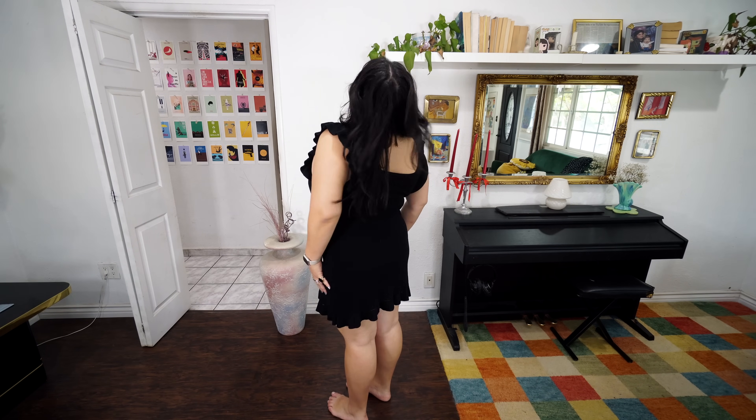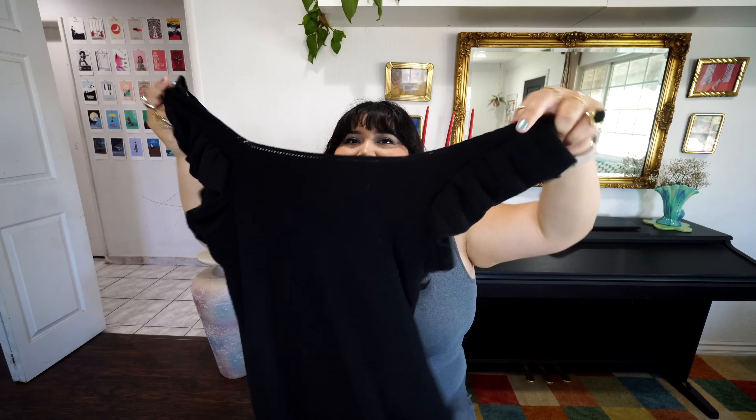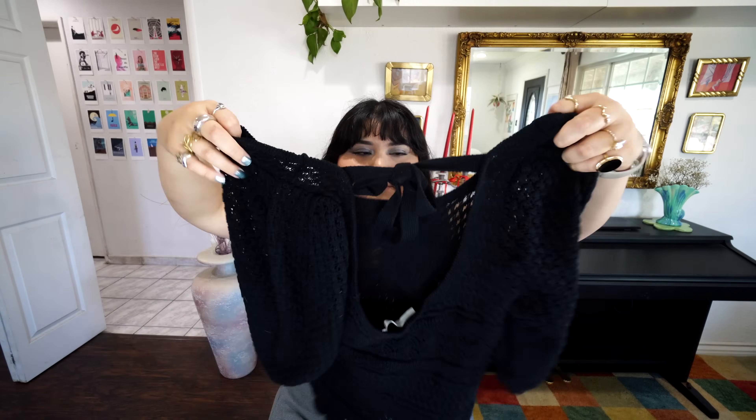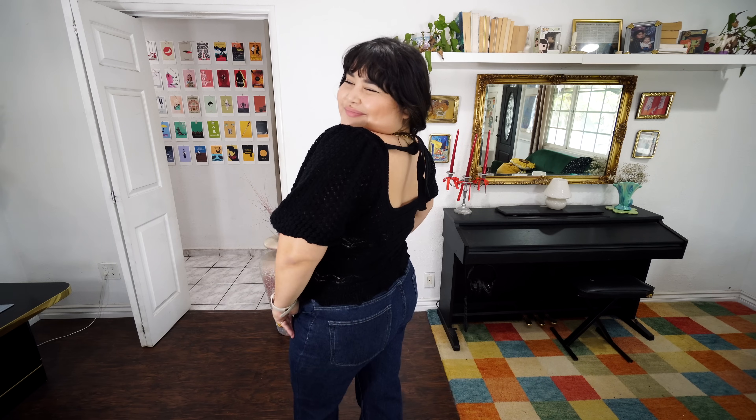The next piece from ThredUp is this Anthropologie crochet-style black dress with little ruffles on the shoulders — it came new with tags. If you want a see-through moment you can remove the lining, or I'll raise the lining up a bit. I can picture wearing this with little ballet flats and a red lip. I also got a black crochet top with a self-tie in the back — I love the neckline on it. It's by the brand Ostra the Label in a size large. That top paired with the gingham shorts would be so cute.